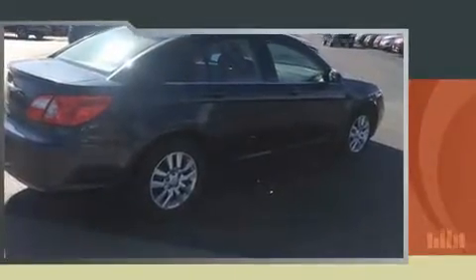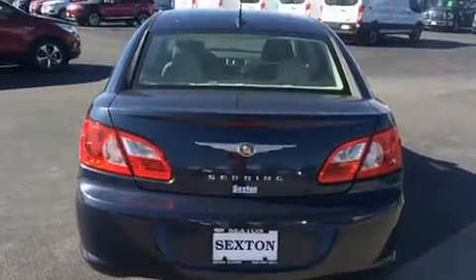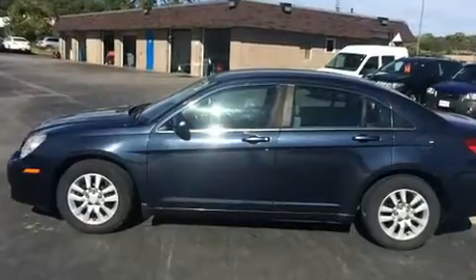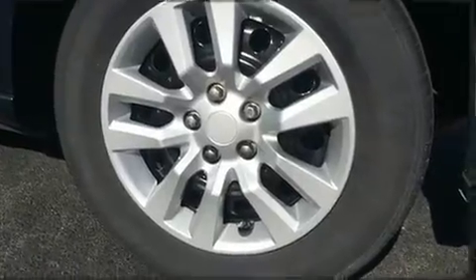Chrysler infused the interior with top-shelf amenities such as speed-sensitive wipers, power windows, and remote keyless entry. Audio features include a CD player with MP3 capability and four well-positioned speakers.